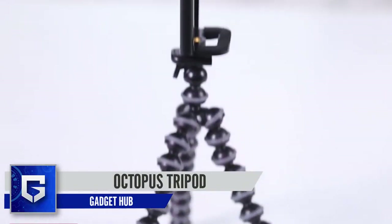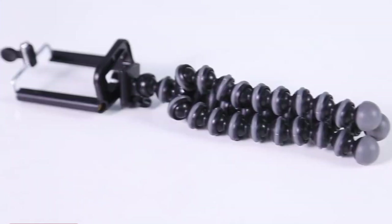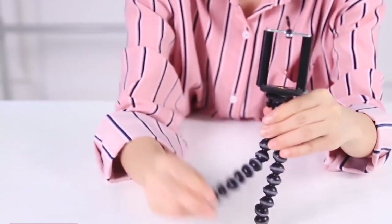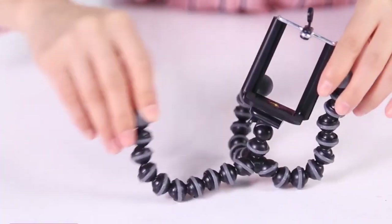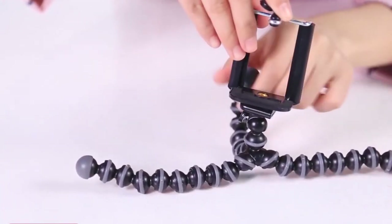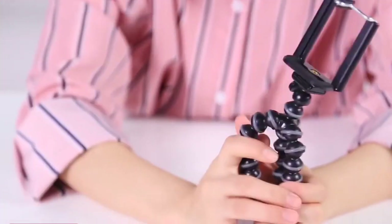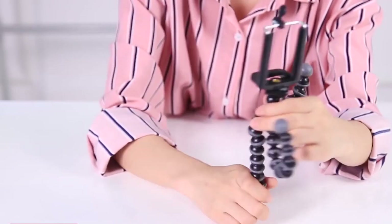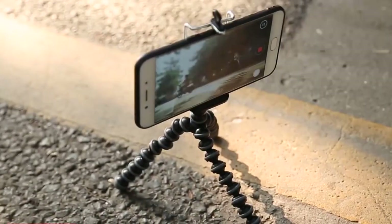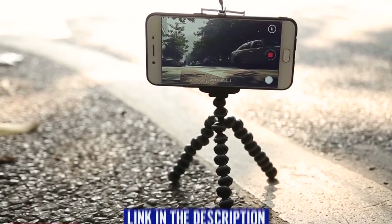Our first gadget on the list is the Octopus Tripod. Recently, there's been a huge surge in the number of video content creators on platforms like YouTube, TikTok, Facebook, and many others. If you're one of those content creators who needs a good quality tripod stand but your budget is limited, then this product should be your preferred choice. This Octopus Tripod comes with adjustable arms and can help make good quality videos with ease. You just need to attach your smartphone to it, adjust the arms at almost any angle you like, and shoot as many photos or videos as you want. You can buy this Octopus Tripod for just around $3 using the link in the description.